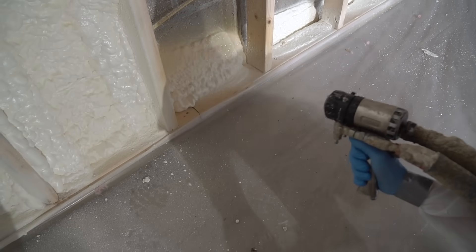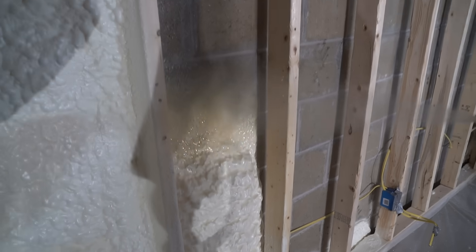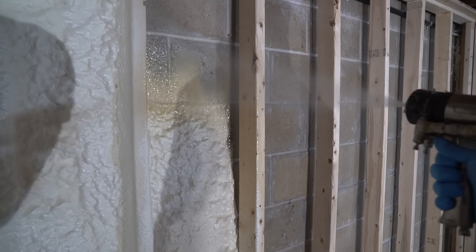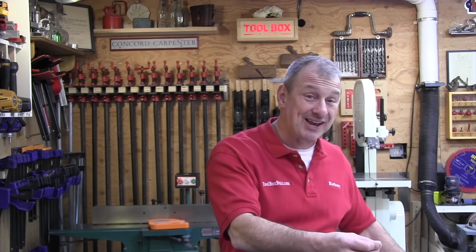Spray foam insulation is a job best left for professionals, period. Spray foam kits are becoming very popular and are a convenient option for an enthusiastic DIYer; however, the mixture balance between the two chemicals has to be perfect, and to an untrained eye you may not notice an incorrect balance. Pro contractors who use spray foam kits need to learn to recognize improper mixtures and the curing of the foam. Improper mixing can lead to prolonged periods of potentially harmful and uncomfortable off-gassing. Given the cost of materials and unforeseen costs of a poor application, it's best to leave spray foam to trained, certified professionals.